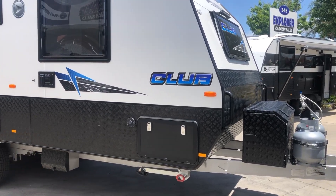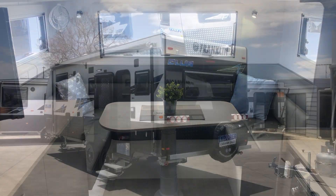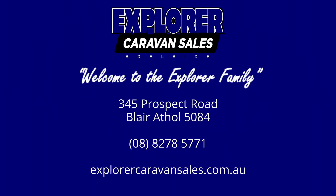Franklin Caravans are now exclusive to Explorer Caravan Sales Adelaide in South Australia. Find us at 345 Prospect Road, Blair Athol. Give us a call on 8278 5771, or visit our website at exploracaravansales.com.au.